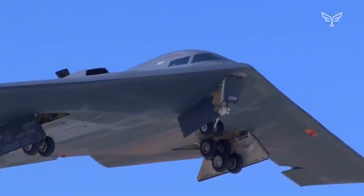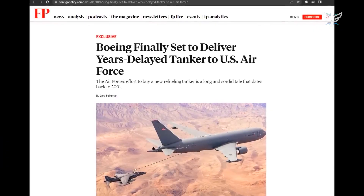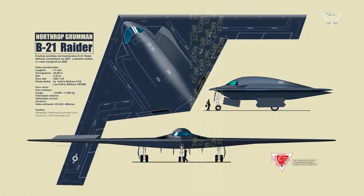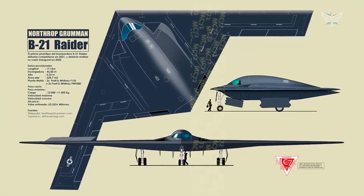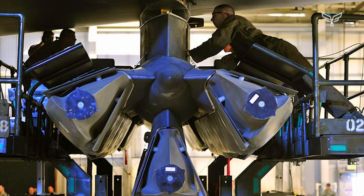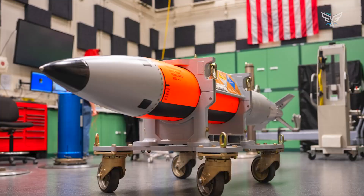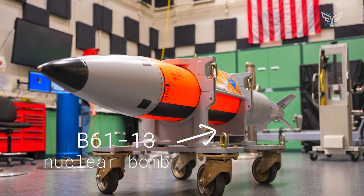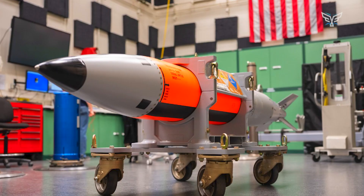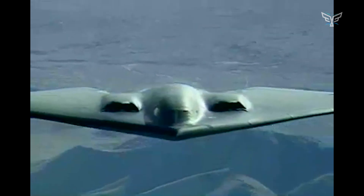Mission profiles have shifted from lugging heavy unguided bombs close to targets to launching long-range precision ordnance from outside heavily defended air defense bubbles. The advent of weapons like the nuclear-armed AGM-181 long-range standoff cruise missile and the upgraded B-61-13 nuclear bomb only reinforces the view that the lion's share of missions can now be accomplished by launching munitions while remaining at a safe distance from the enemy.